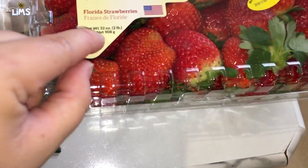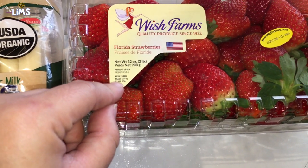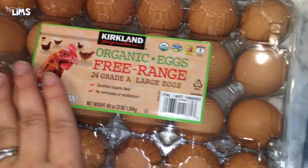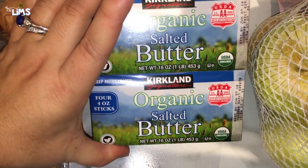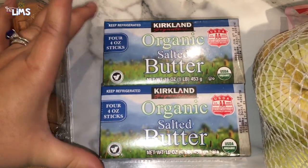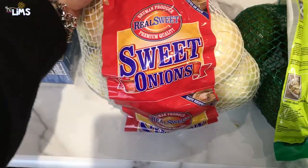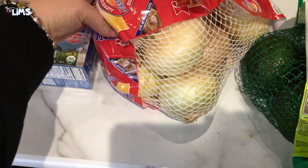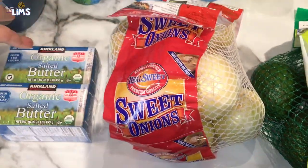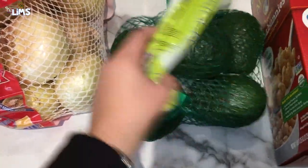We got some strawberries — Florida strawberries from Plant City. We might visit Plant City soon! We got organic eggs, and some butter. I've been using butter a lot lately, especially making cookies — I need to do a video on that soon. Then this bag of onions: I got so excited because it was only $2.99 for all of them.